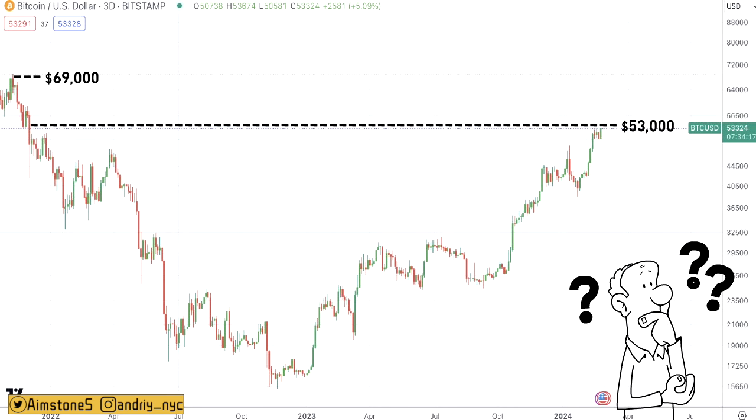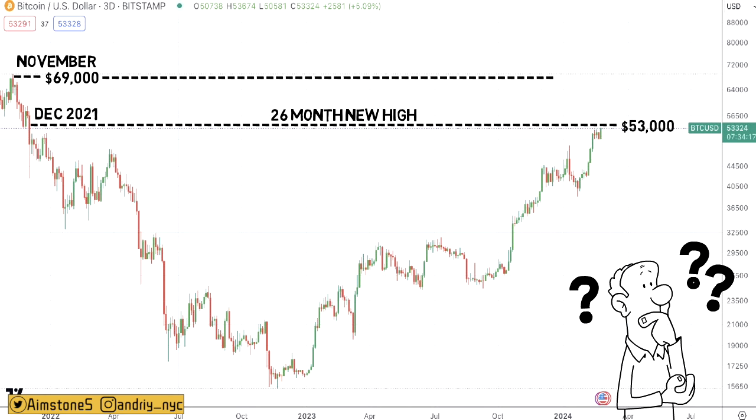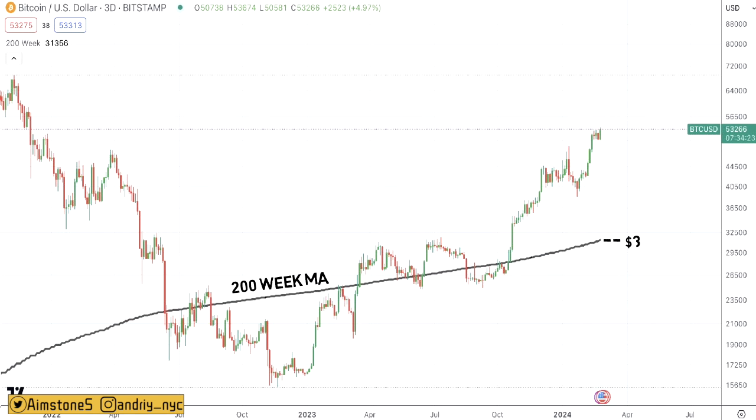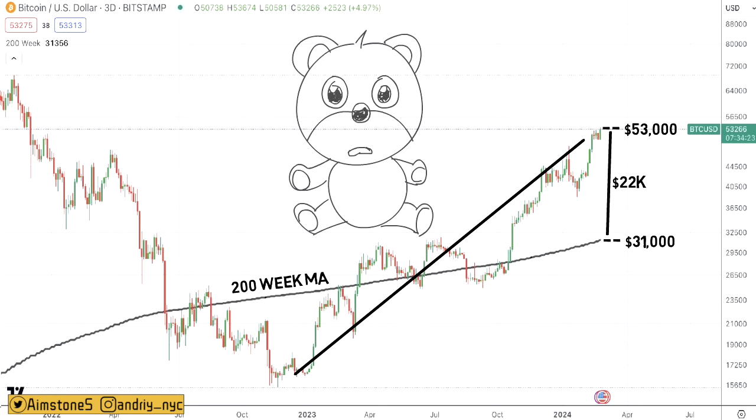As we can see, Bitcoin not only makes a new local high, it also generates a 26-month new high. Last time Bitcoin was above $53,000 was in December 2021 — and in late November 2021, Bitcoin was at $69,000, which still remains the all-time high. So Bitcoin needs to gain about $16,000 to be officially at a new all-time high. It may even happen before the next Bitcoin halving, which is just less than two months away. The 200-week simple moving average is right now at $31,000, while Bitcoin is above $53,000 — a delta of more than $22,000, the highest I've seen in recent history. Bitcoin momentum continues going higher and bears are probably sucking their thumb.